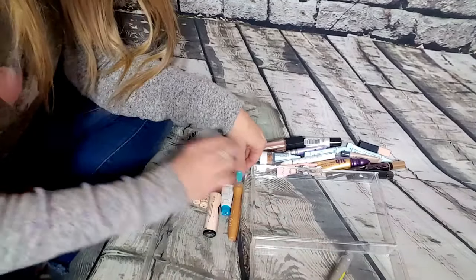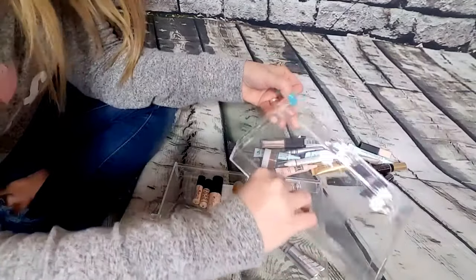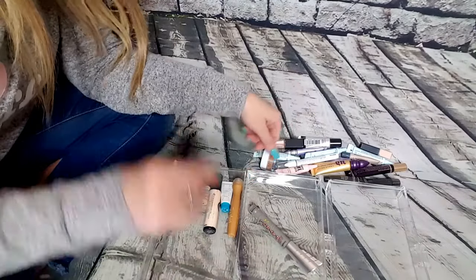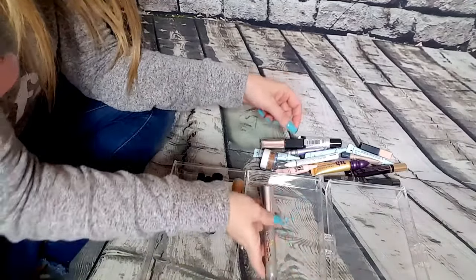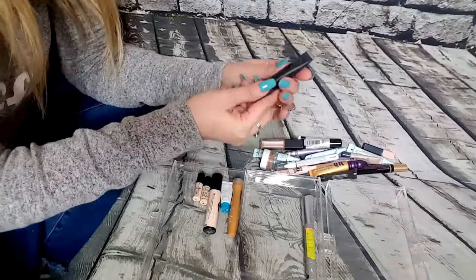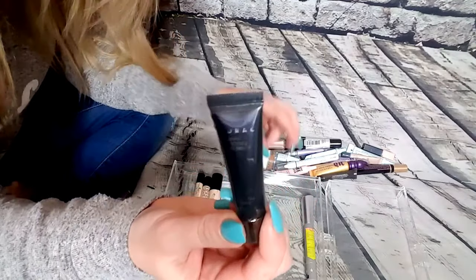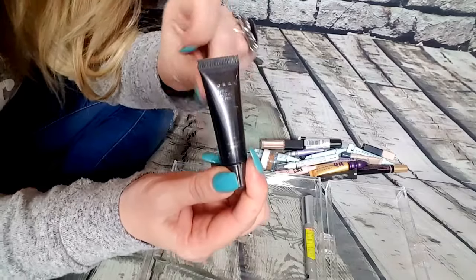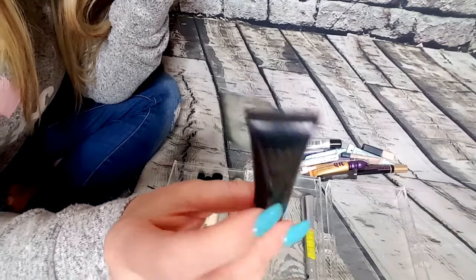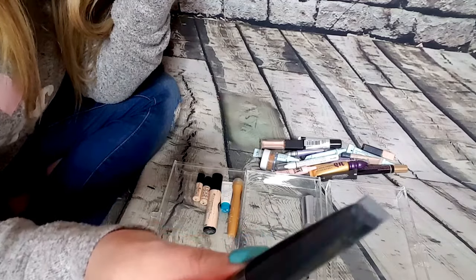Okay, so this is the trash pile, this is keep, and this is for family and friends. Now we know what we're doing. This is a Lorac eye primer. Since the label is faded and worn off, it probably means I've had it for a while. So this Lorac eye primer — I'm going to trash it.